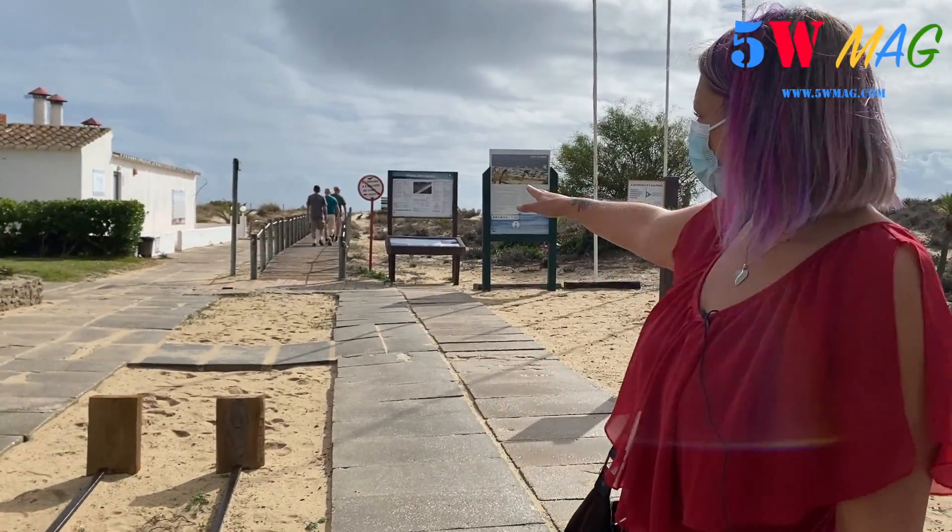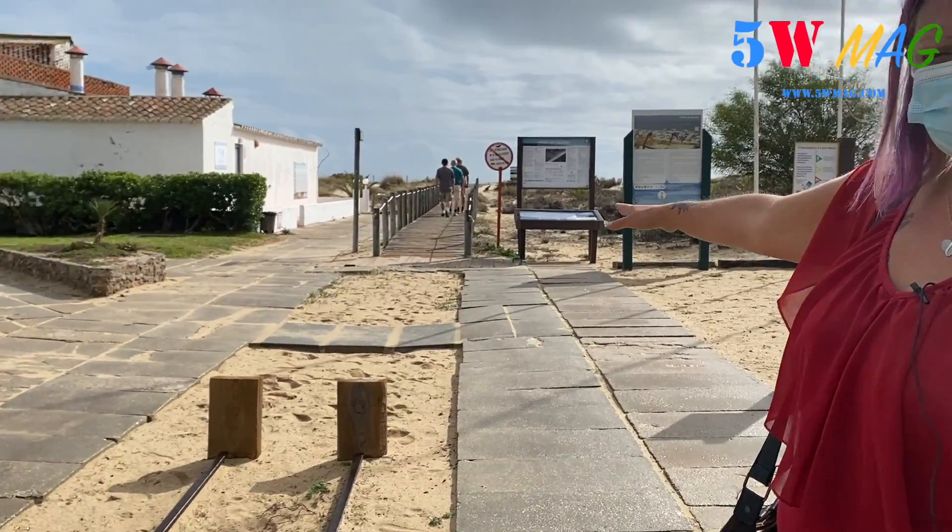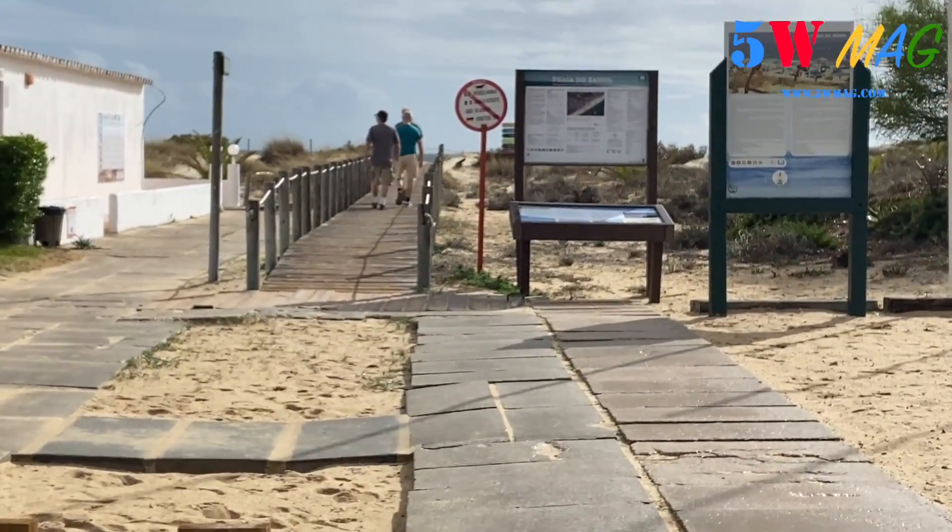Just in front of the train station, just behind me, you see the people who walk on the bridge. You have access to the beach from there. On y va?